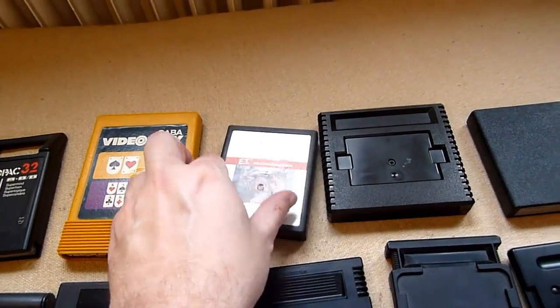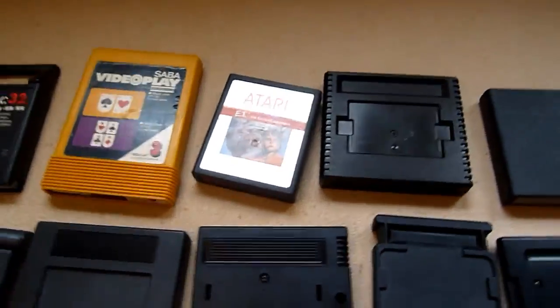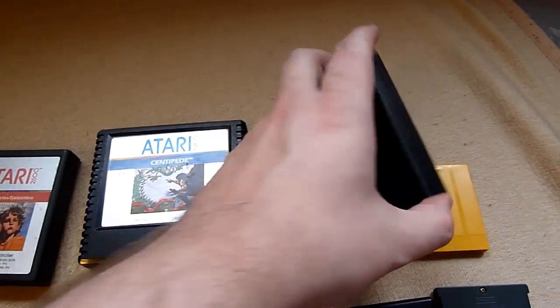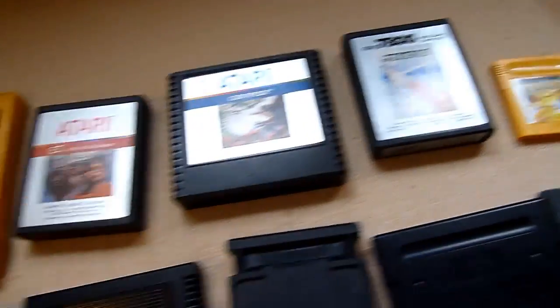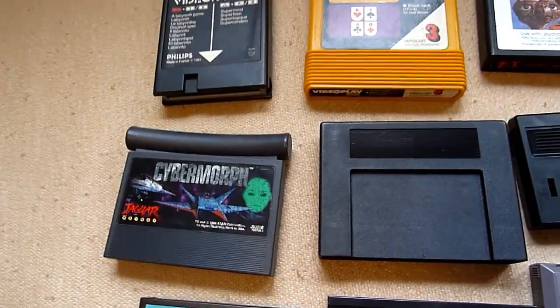Next, the Atari 2600, and this little fella the Atari 5200, and the newest the Atari 7800. This yellow thing is the Game Boy cartridge. And the Atari logo for the Atari Jaguar.